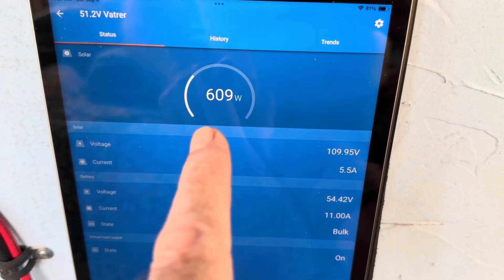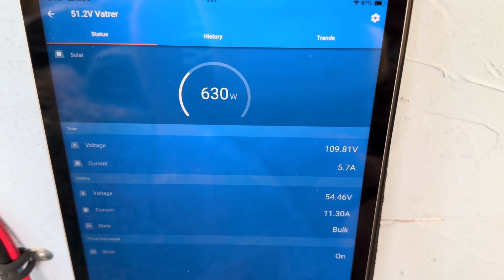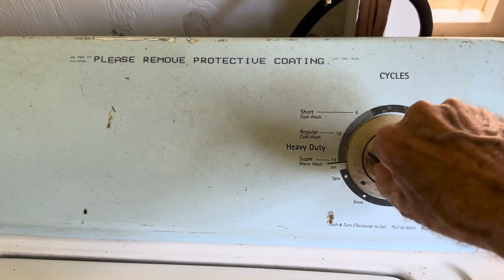Nice solar coming in, 700 watts available, and look at it doing really well. Got this washer plugged in — let's get this going.